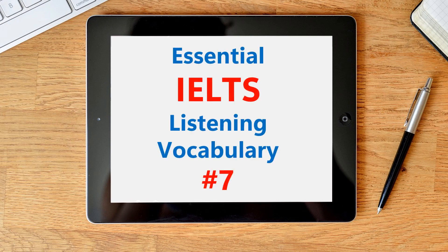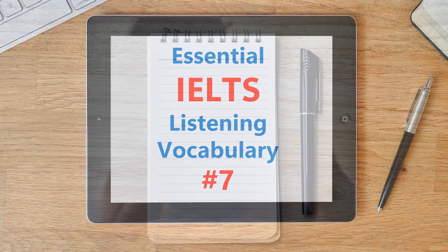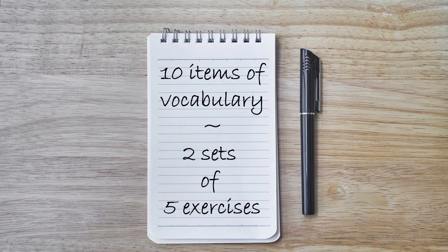Hello and welcome to episode 7 of this Essential IELTS Listening Vocabulary series. The format of this series is that we have two sets of five exercises. You will hear me read a sentence and you need to write down the missing word, trying to spell it correctly. So get a pen and a piece of paper and when you're ready, we'll get started.